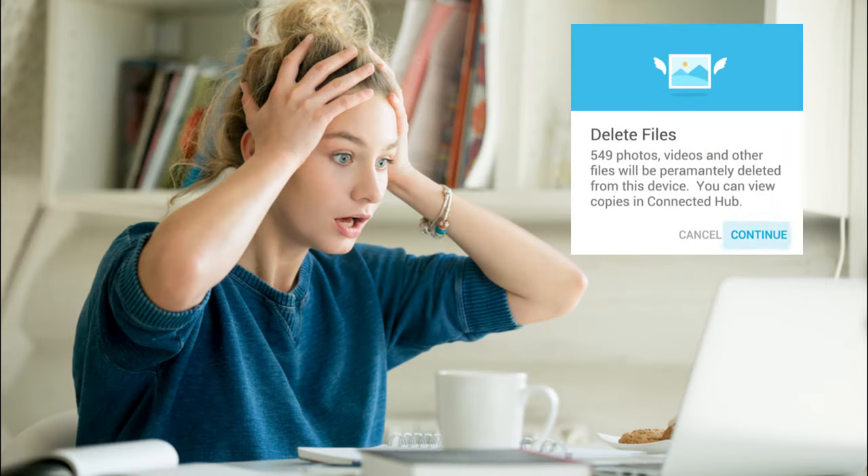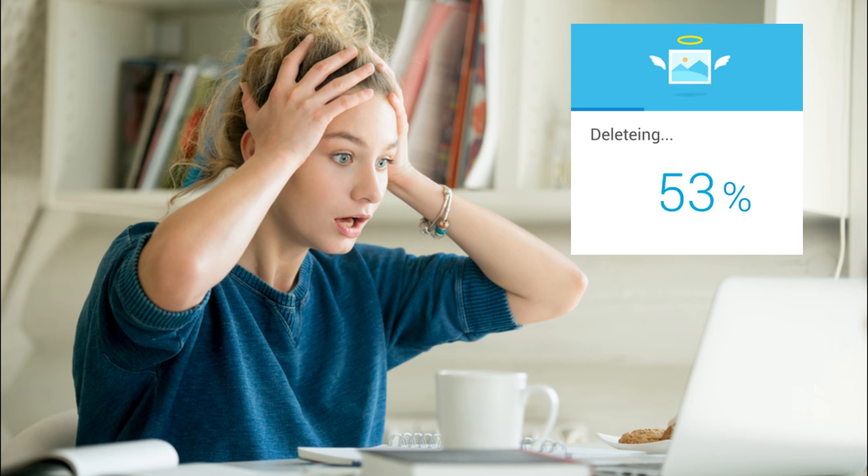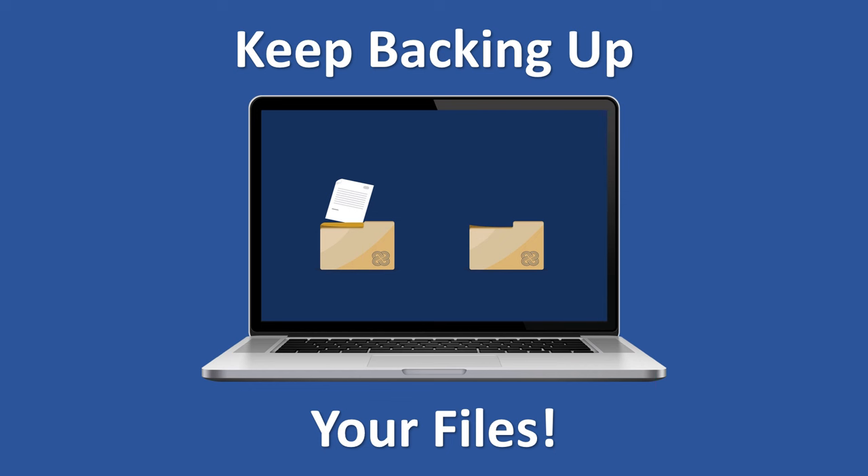No one wants to lose their valuable pictures or music files, and when it comes to business, you might face legal conflicts or even go out of business. When such situations happen, they are bad every time. To avoid all that, or at least take some measures against it, keep backing up your data and store your backups safe from internet or natural disasters. We are going to explain all that process during the video.